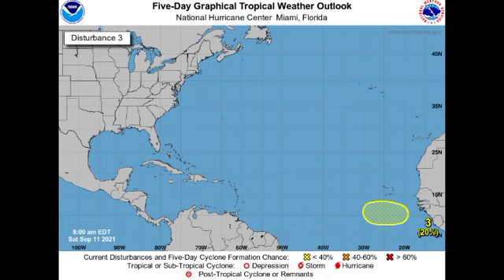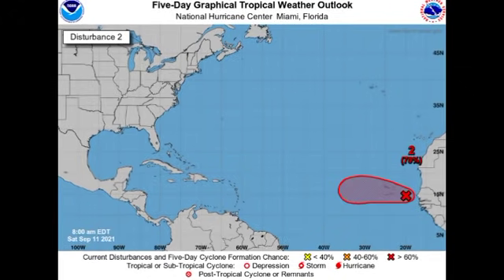Now let's move on to our other disturbance — Invest 93L, which is located just off the coast of Africa. It still has a high 70% chance to develop through the next five days and a 50% chance through the next 48 hours. We're expecting it to move generally westward, bringing some incremental conditions to portions of the Cape Verde Islands.